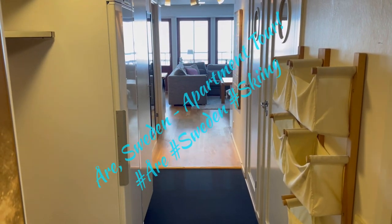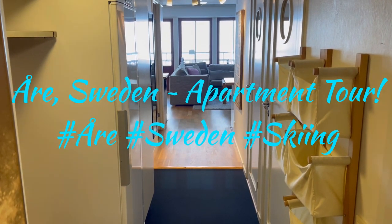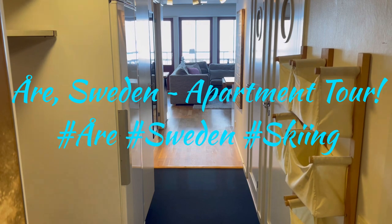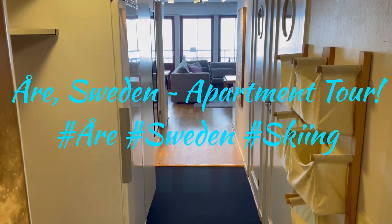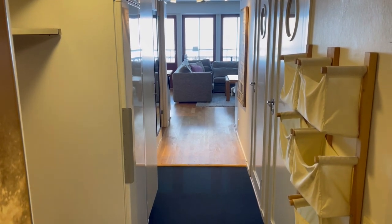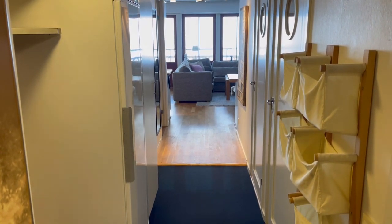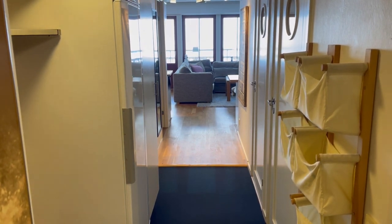Good morning everyone, I hope you are all safe and well. Sadly, today is the day we start making our journey back to the UK from Åre in Sweden — we have had a wonderful time. But before we start that journey, I thought I would give you a quick video tour of our beautiful apartment.